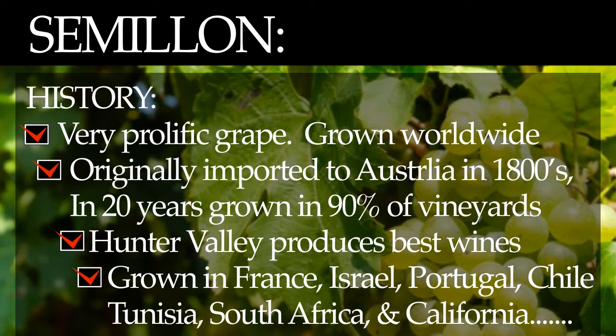France, Israel, Portugal, Tunisia, South Africa, Australia, California, Argentina, and Chile are now well-known places where Semillon grows well. At one time, Semillon was the most harvested white grape in the world.